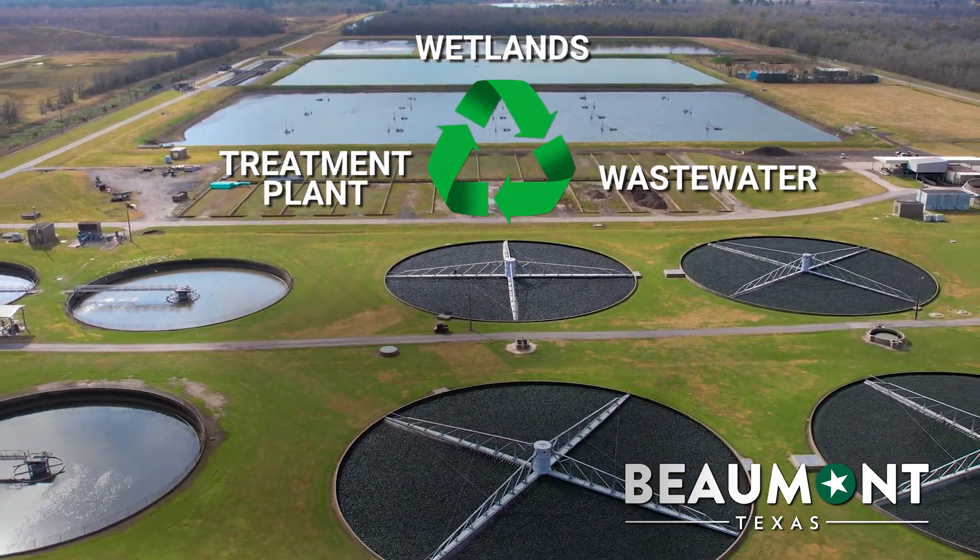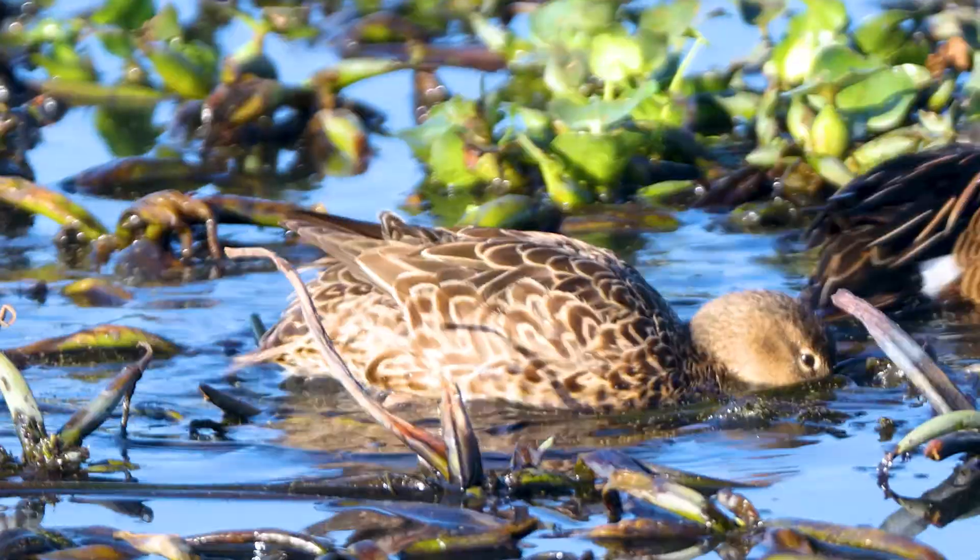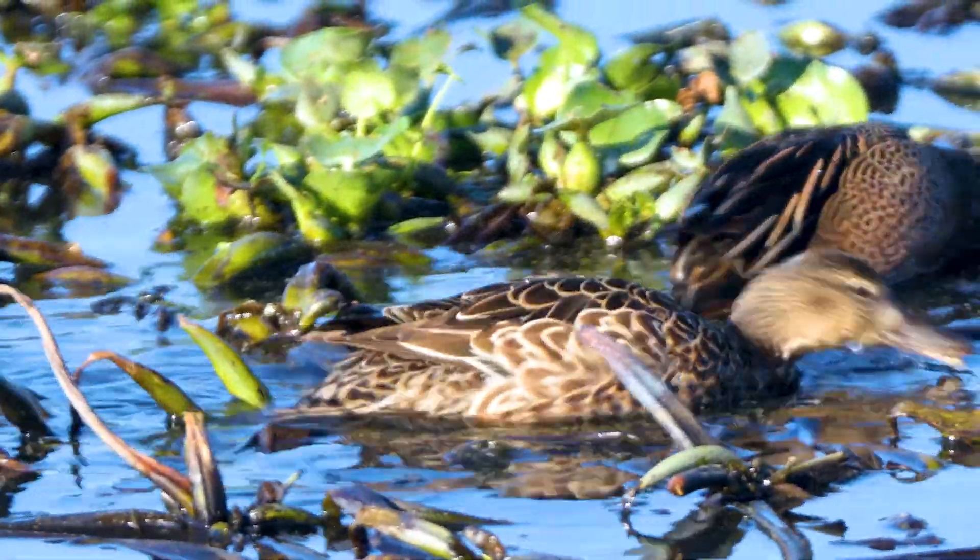We are one of the only wastewater treatment plants that have a wetlands connected to it for the treatment of the water. We go through all of this because once we discharge into the bayou, we want the water to be at a place where all the aquatic life can live.